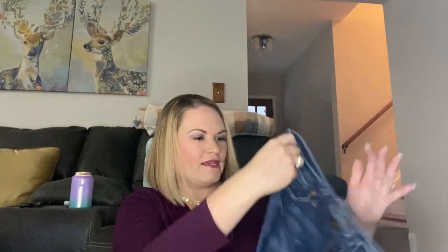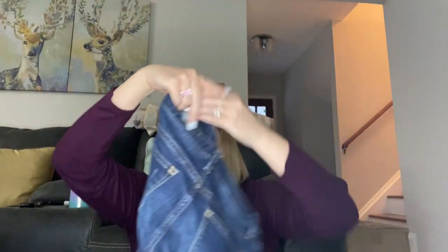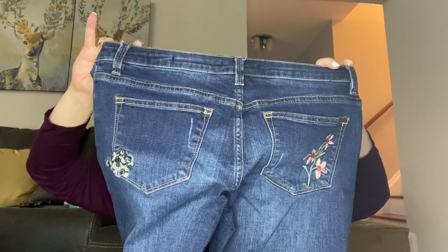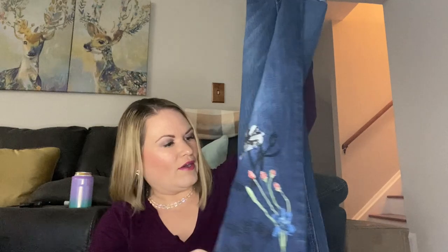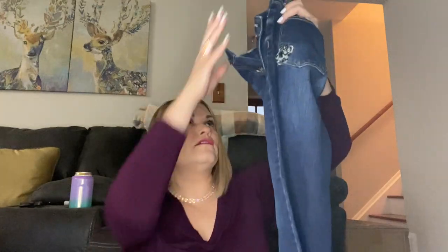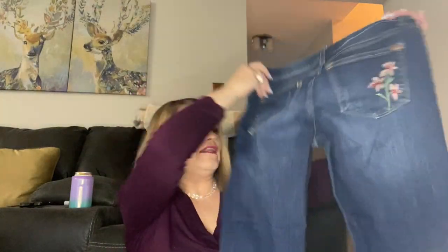Next I have some embroidered pocket denim with the floral — these are Max Jeans in a size 6 and they are a crop. I don't think this brand does amazingly well, but these are certainly a unique style so I will probably list those.